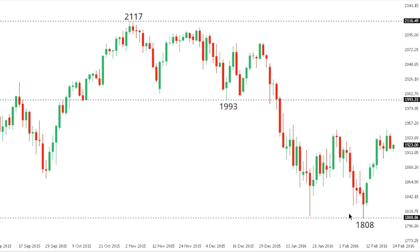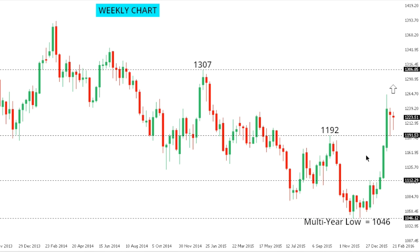SPX 500: the S&P 500 has seen a bit of a correction in recent trade out from those recent multi-month lows at 1808, though any additional rally should prove difficult and well capped, with the market seen putting in a lower top ahead of the next downside extension below 1808 towards 1700 further down. Only back above 2000 would compromise this newly adopted bearish outlook.